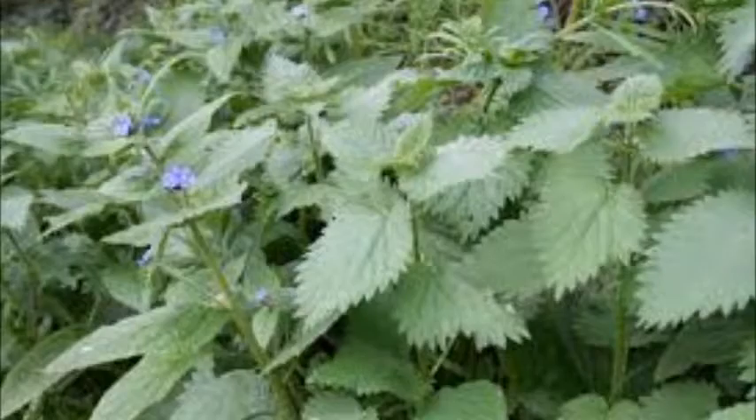They are commonly found on indigenous trees such as willows, maples and sycamore, and sometimes they can be found on low growing plants such as nettles.